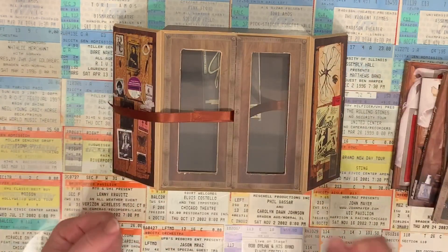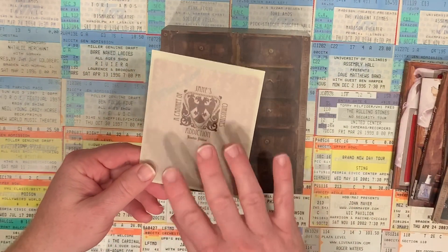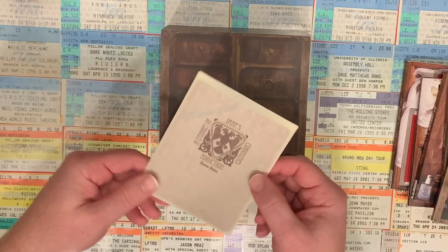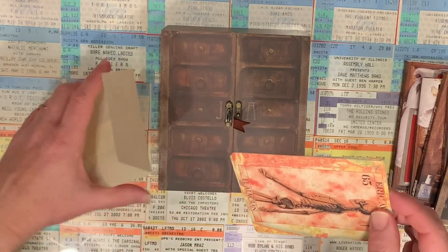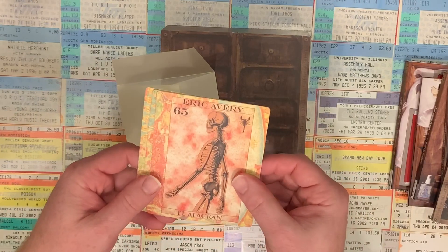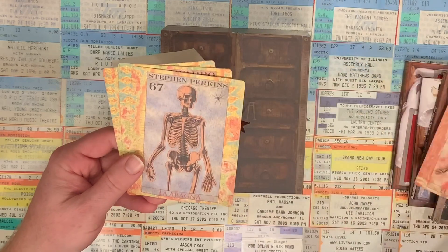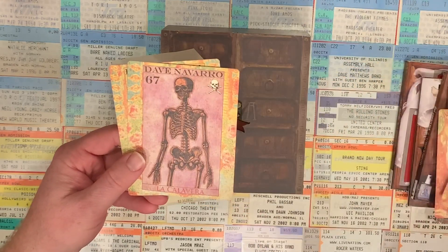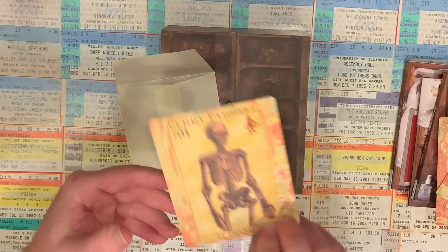Now earlier I pulled out this envelope. Not a whole lot inside, but what we do have is pretty unique. The first thing I'll share with you is this set of cards. They're kind of designed to look a little bit like tarot cards. There's one for each of the band members — Eric Avery, Stephen Perkins, Dave Navarro, and of course Perry Farrell.